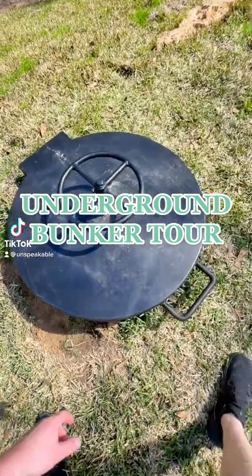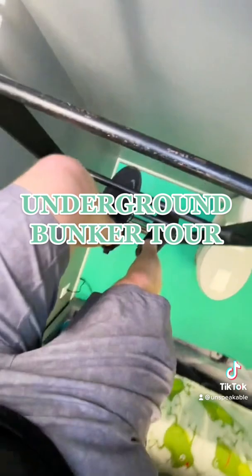All right, so this is a tour of my bunker. Let's go inside. Climbing down the stairs, we got a toilet — very nice. We also have three beds here and, of course, internet.